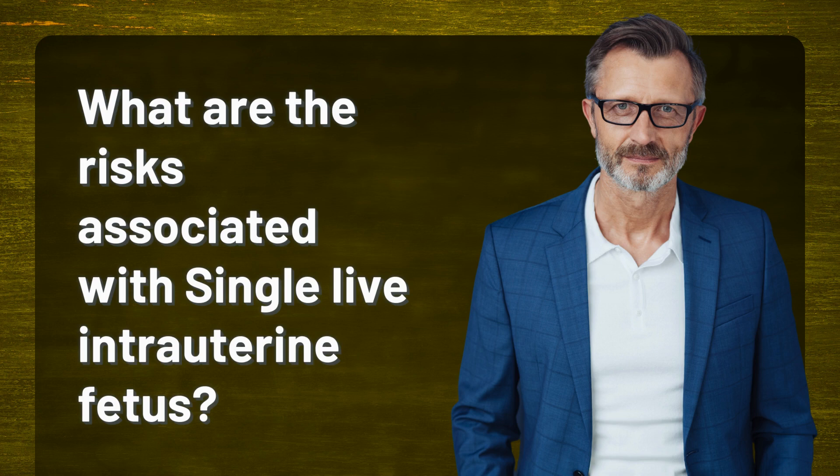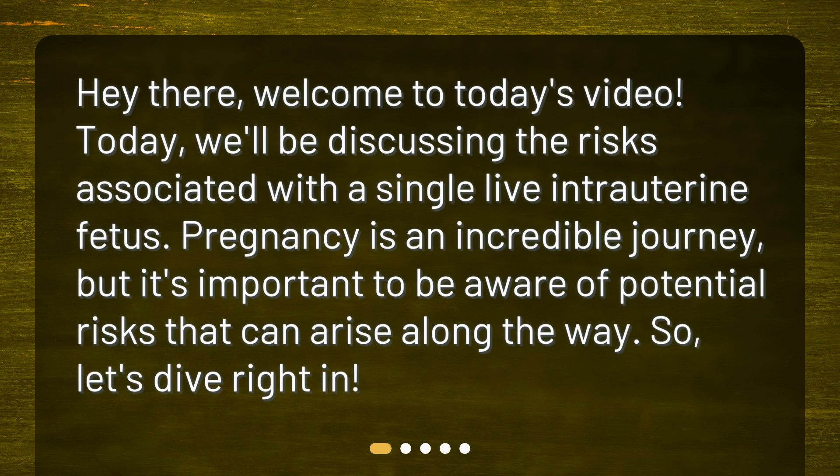Welcome to today's video. Today, we'll be discussing the risks associated with a single live intrauterine fetus. Pregnancy is an incredible journey, but it's important to be aware of potential risks that can arise along the way. So, let's dive right in.